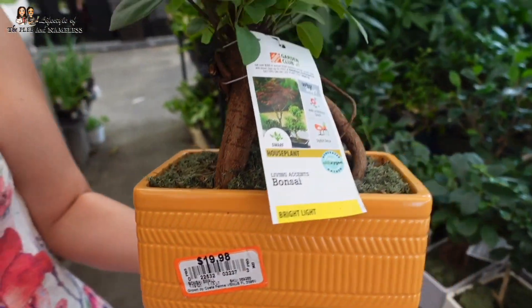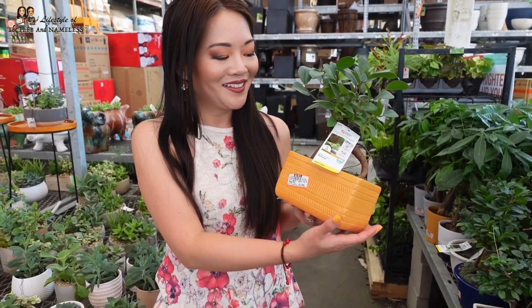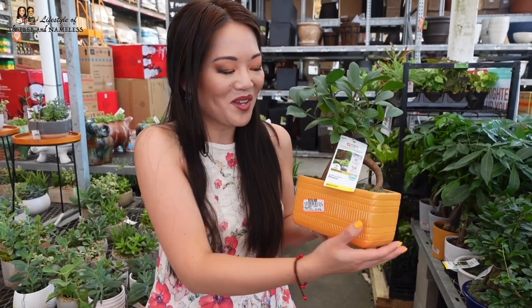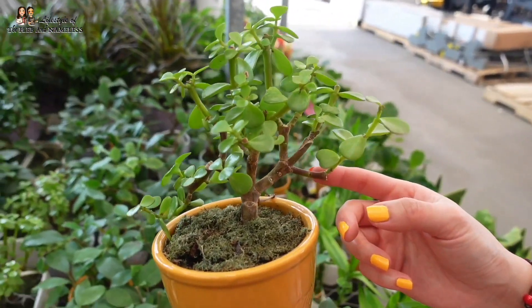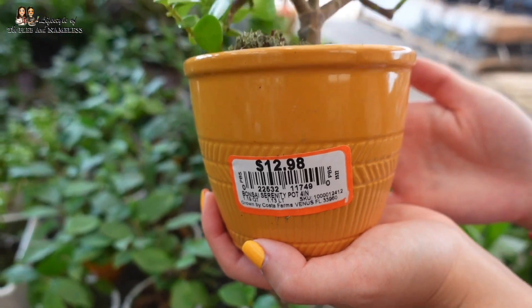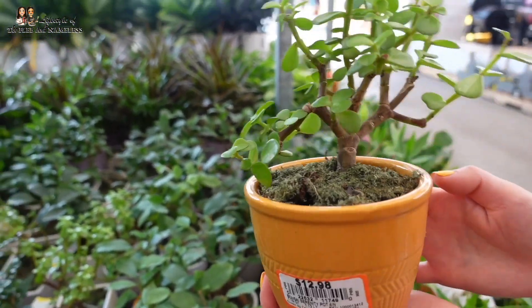I like the rectangular pots because they look like they'd do well on the windowsill — it's like made for the windowsill, just stick it there because it needs bright light. This one is more like a jade tree because it's got those succulent leaves — $13. I love the shape of the trunks, very bonsai-esque.